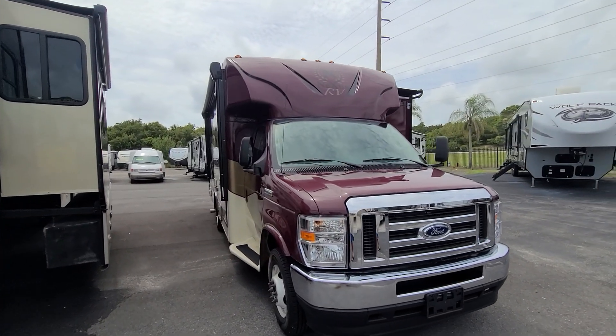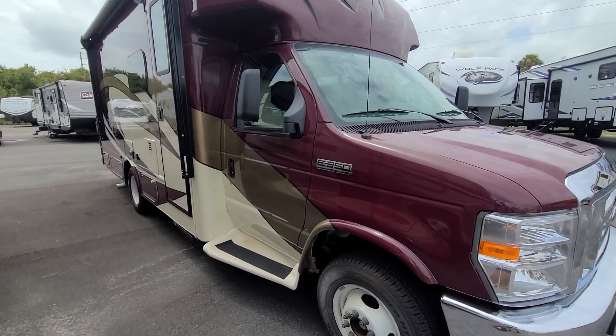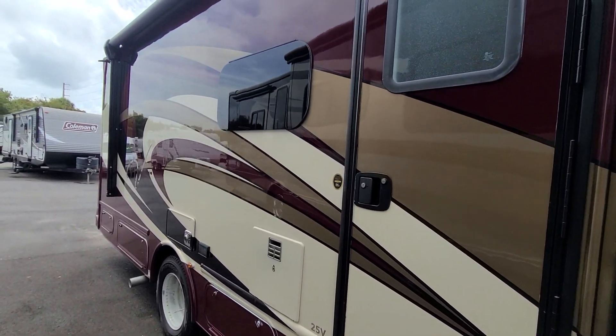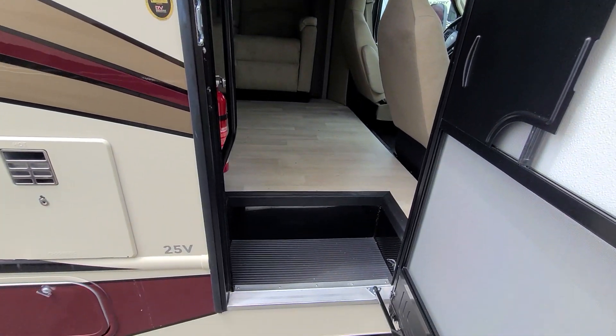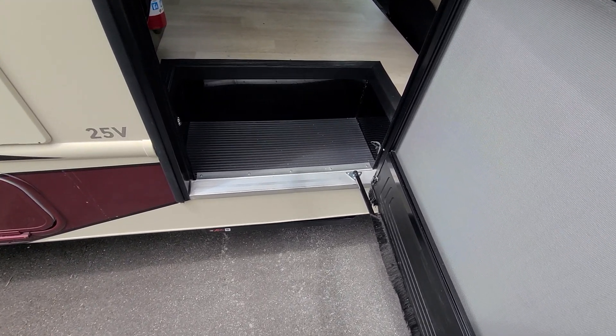Here's a Nexus Class C in a beautiful burgundy, sitting on a Ford E350 chassis. This is the Viper model. Let's take a look inside.